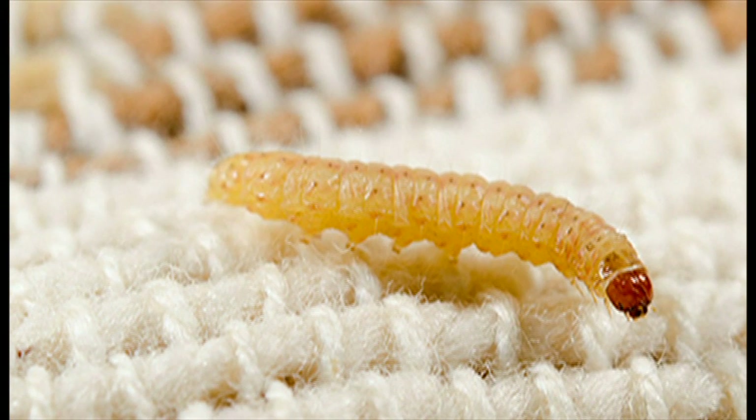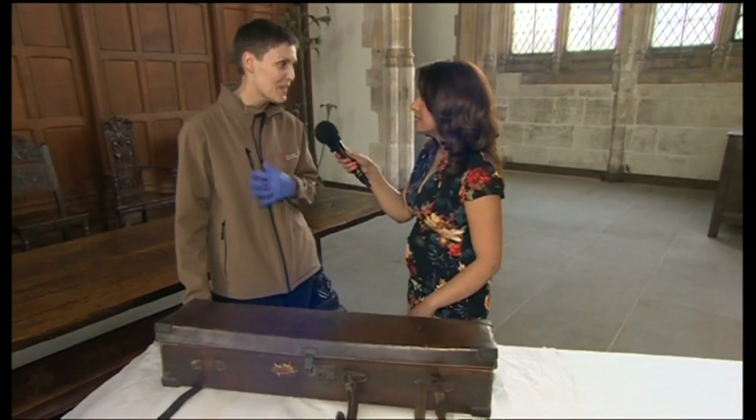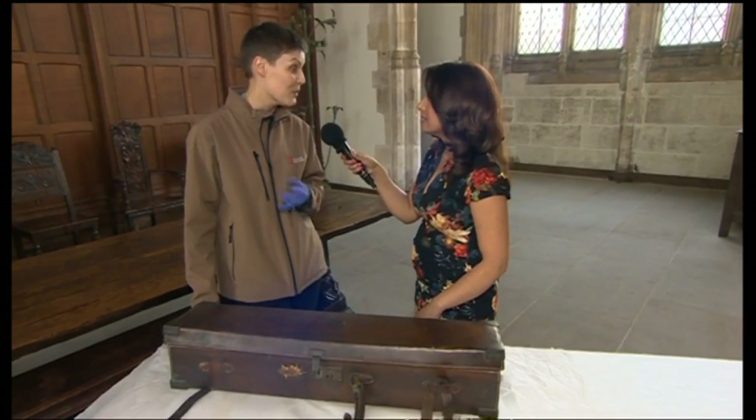If you were to leave this infestation, what would happen to Eltham Palace? Well, we know from studies and previous experience that within 12 months we would see decimation of the collection at that kind of scale. So it's a really, really important programme of conservation housekeeping and pest monitoring.